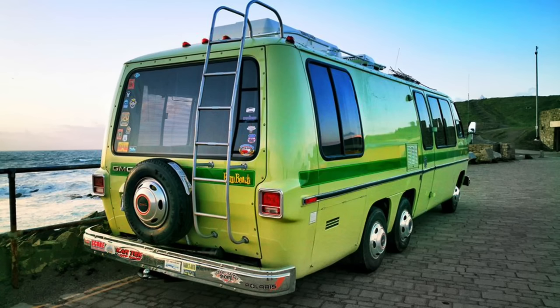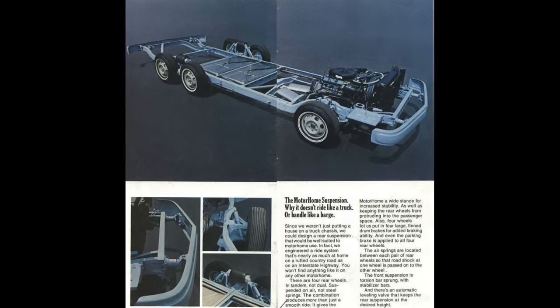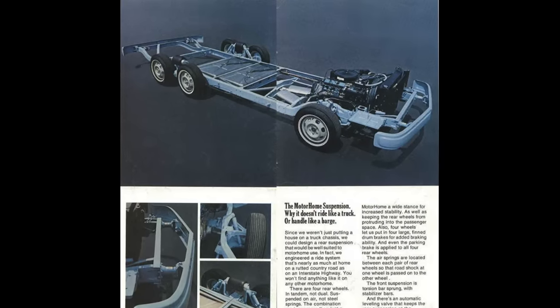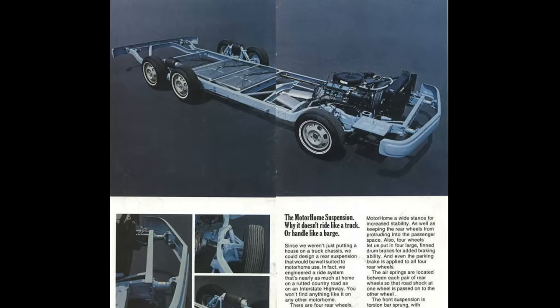The motorhome was introduced in 1973 and it came in two different lengths. There was a 26-foot motorhome riding atop a 160-inch wheelbase with a gross vehicle weight rating of 10,500 pounds. There were a couple of different engines in this motorhome. Until the 1976 model year there was an Oldsmobile 455 Rocket engine under hood, and after that, for the 1977 and '78 model years, because Oldsmobile no longer produced the 455, the Olds 403 was the engine under hood.